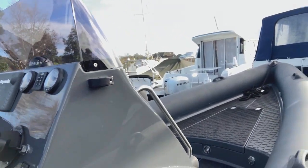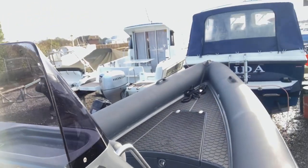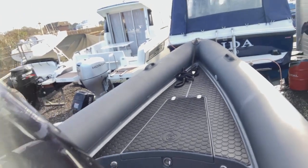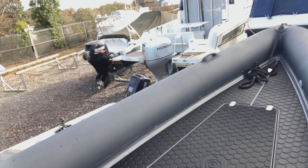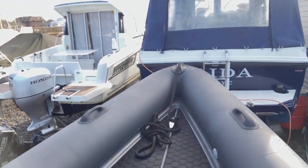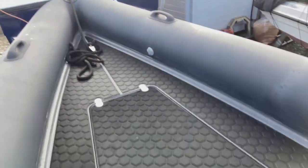Instead of the grey or black teak decking, we've actually put on Wassa deck, which is like a sponge. It feels really nice under the feet — a nice finish on the deck.